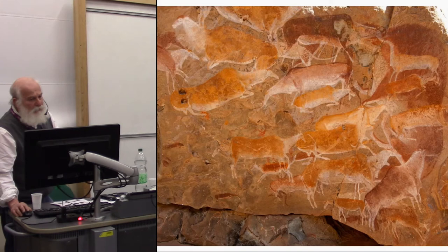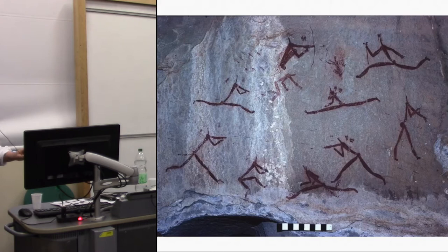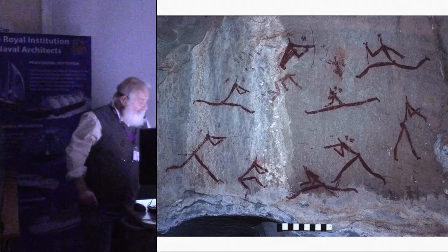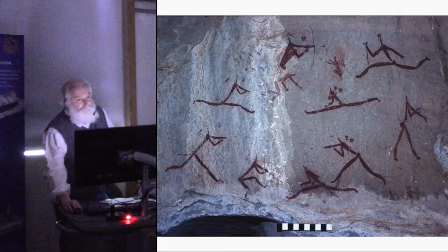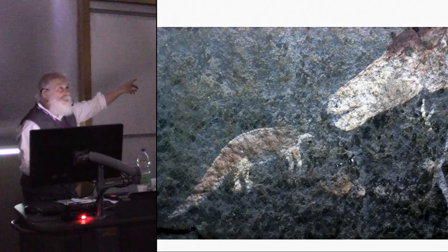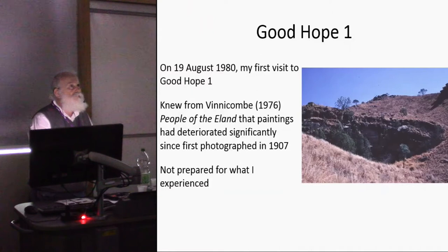The detail in the rock art is extraordinary — the quality is fantastic. One of my favorite scenes shows an eland and a pangolin appearing to sniff each other — a unique painting of its kind that I know of from this area.